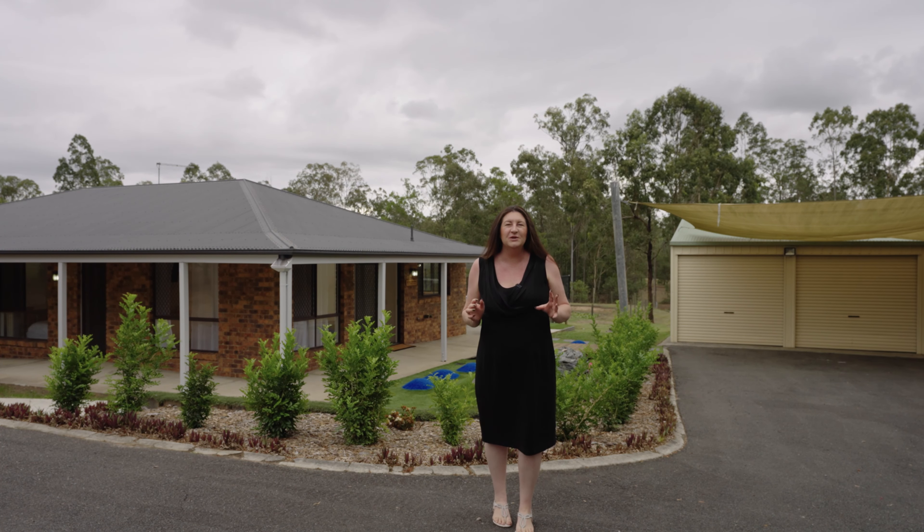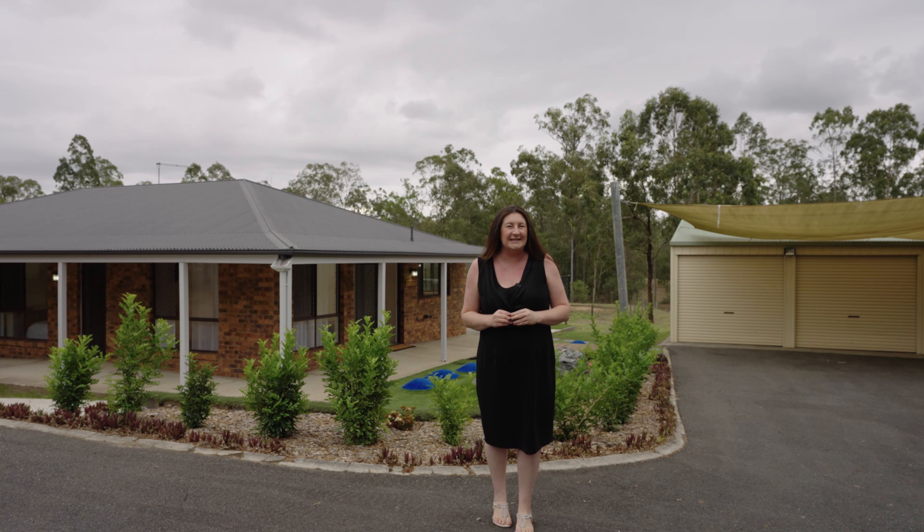Welcome to 35 Bushman Drive in the ever-popular estate Flagstone. Let's go take a look.